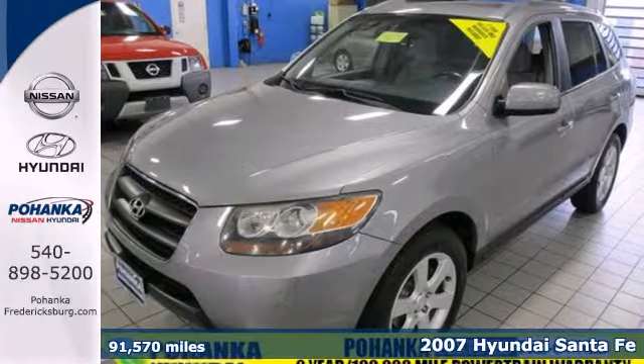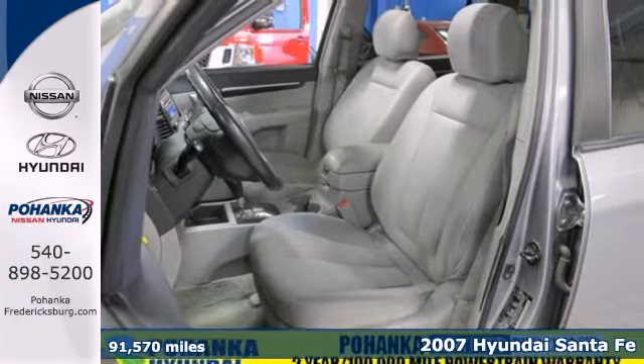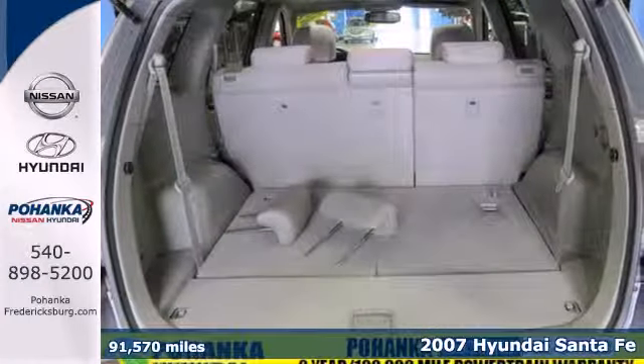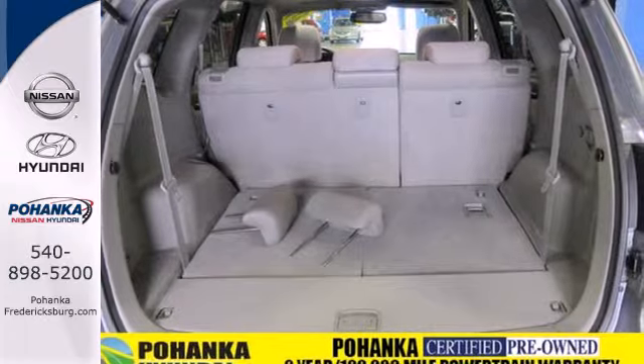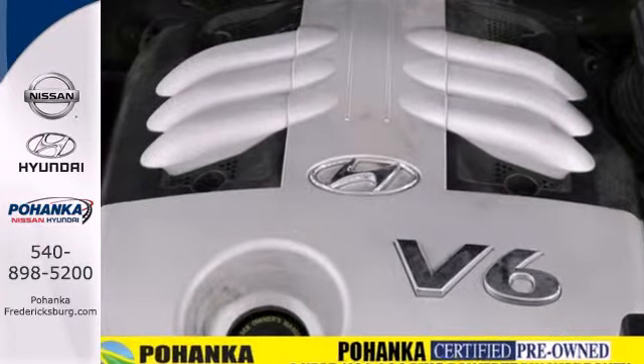Here's a 2007 Hyundai Santa Fe. Standard amenities include remote-powered door locks, leather door trim, steering wheel cruise control, one-touch power windows, and a premium Monsoon audio system with MP3 inputs.